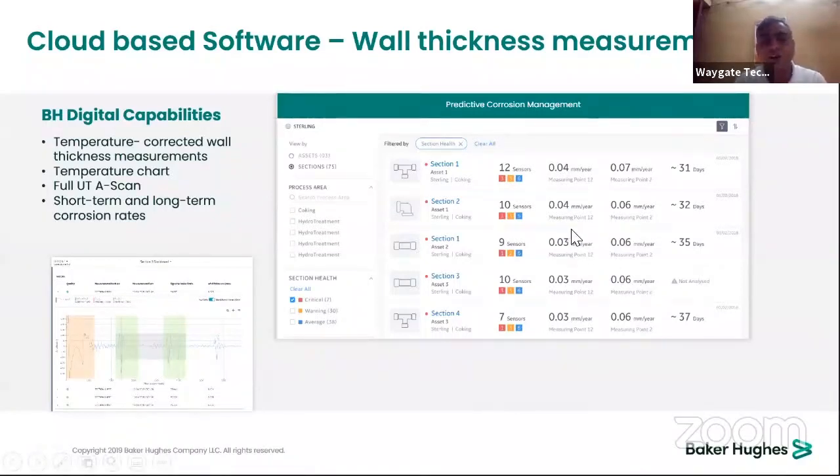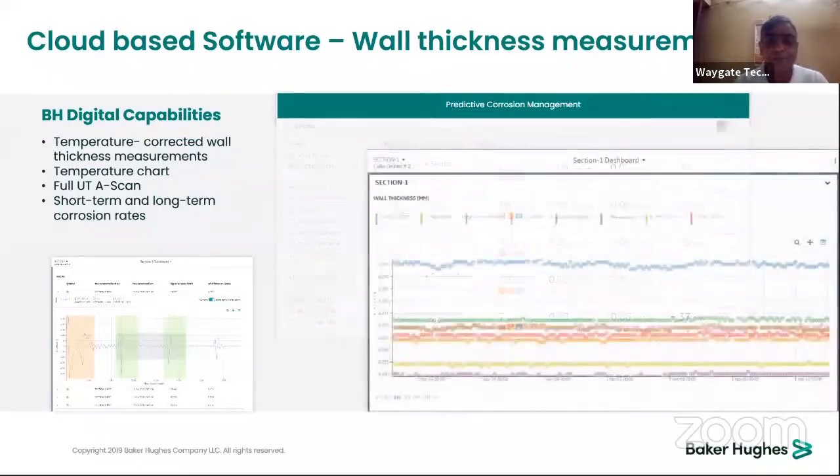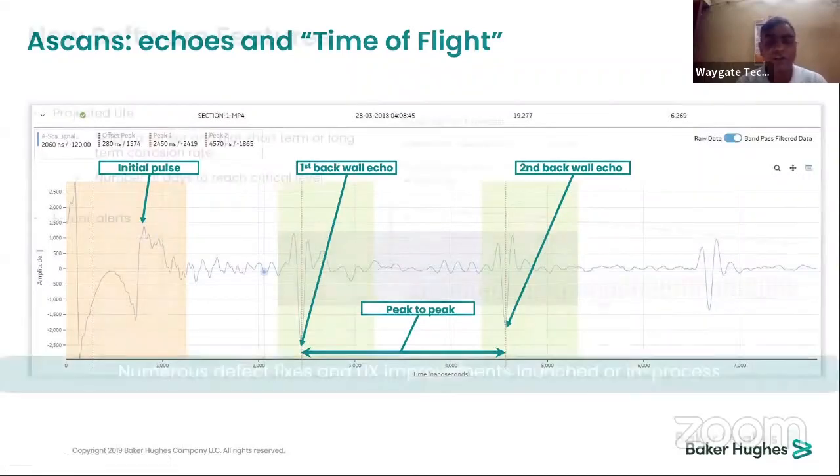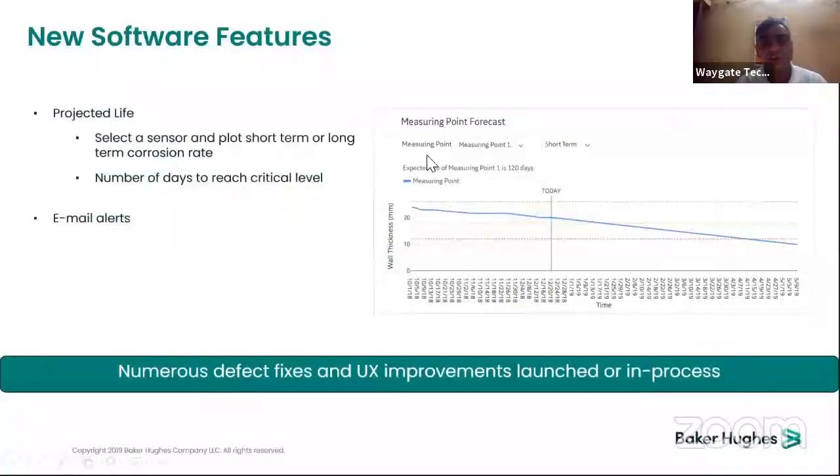This helps reduce costs substantially by several million dollars, plus time and safety benefits for personnel. The A-scan data shows the initial pulse, first backwall echo, second backwall echo, and any loss from corrosion. Software features include measuring point forecast, projected sensor life, short-term and long-term corrosion rate plots, number of days to reach critical level with alert capability, and numerous ultrasonic improvements.